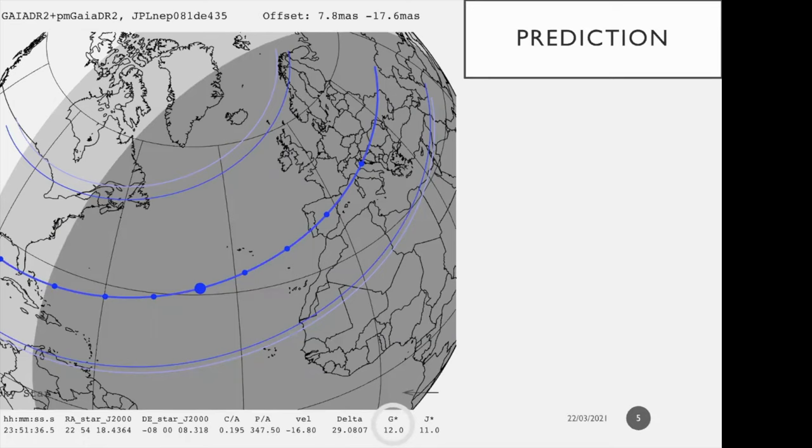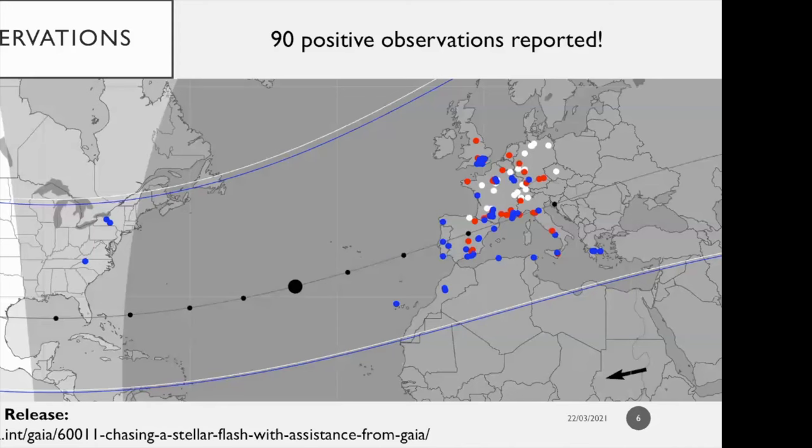We had a bright star so that smaller telescopes could observe. It was over a densely populated area — mainly Europe and northern Africa — allowing for the biggest number of chords. This event was on the 5th of October 2017. The Gaia mission provided a preliminary release of the DR2 catalog with over 400 stars in Triton's field of view for the weeks preceding the event, improving the astrometry. We did a call for observations and had 90 positive observations reported, including three from the US.